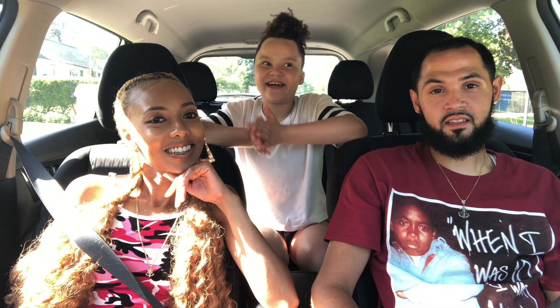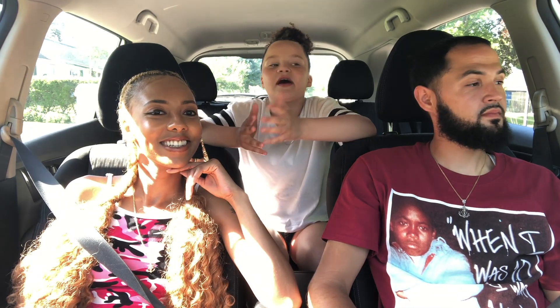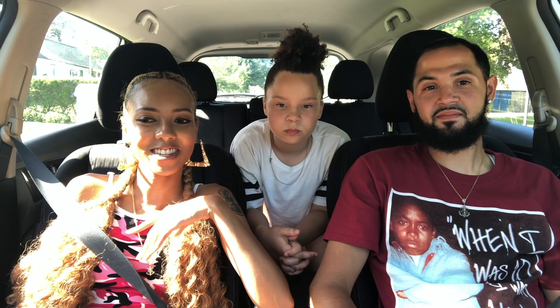Hey guys, today we're going to a few fast food restaurants and we're going to be ordering all the food on the dollar menu. We're also going to be watching Secret Life of Pets 2 that just came out. The first stop we're gonna make is Sonic — we're going to order everything on their dollar menu, or value menu, whatever it is.